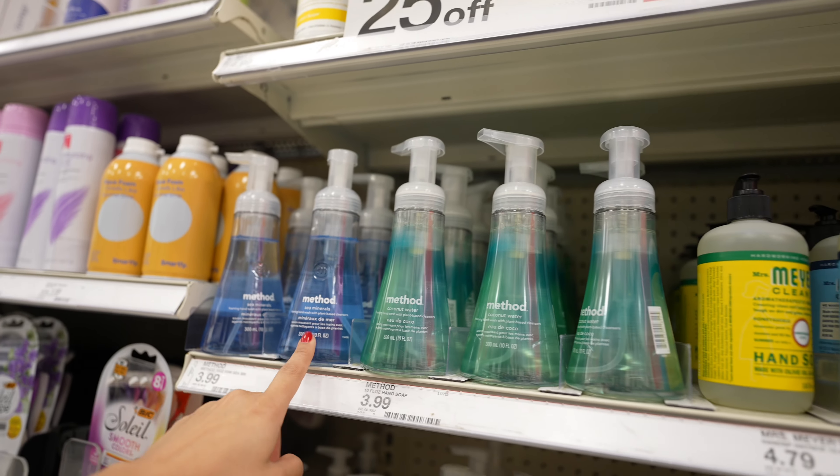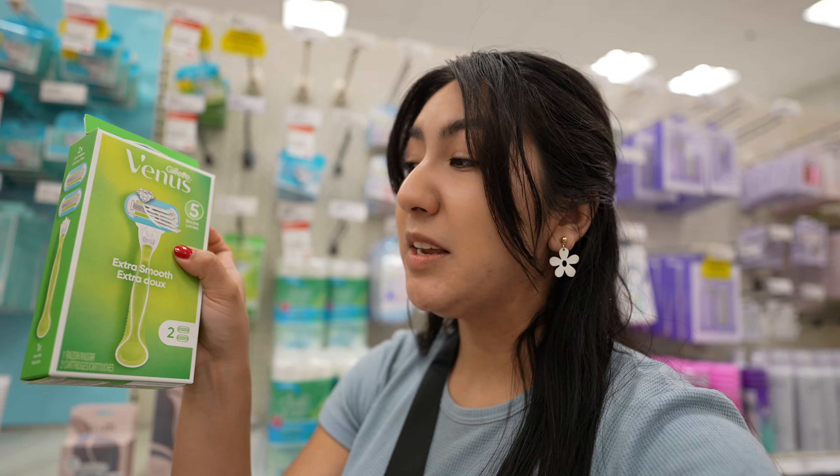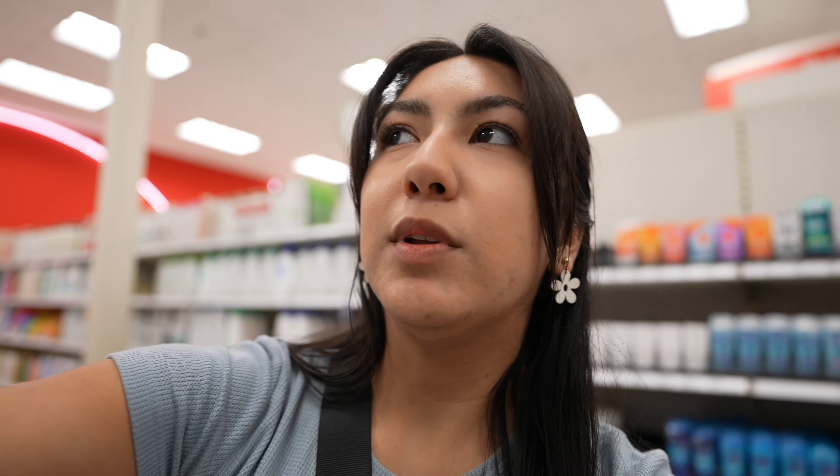Gotta talk about my favorite razor - this is the Venus razor. I just get the refills for it. I have the same holder and it's lasted me years. I always get the replacement blades, and I really like the Venus one. I usually get the one with five blades.